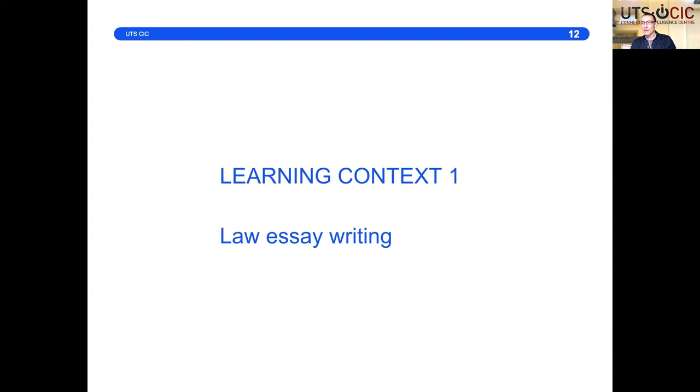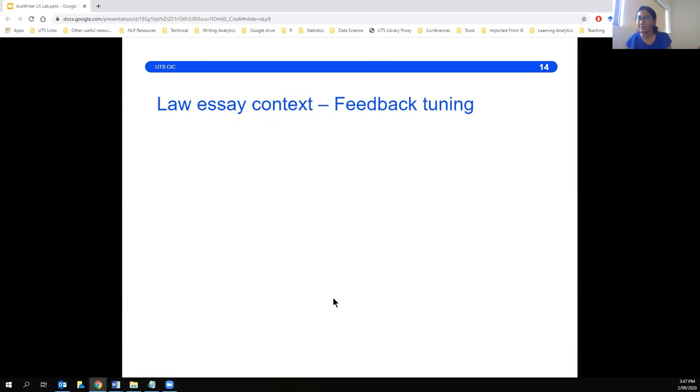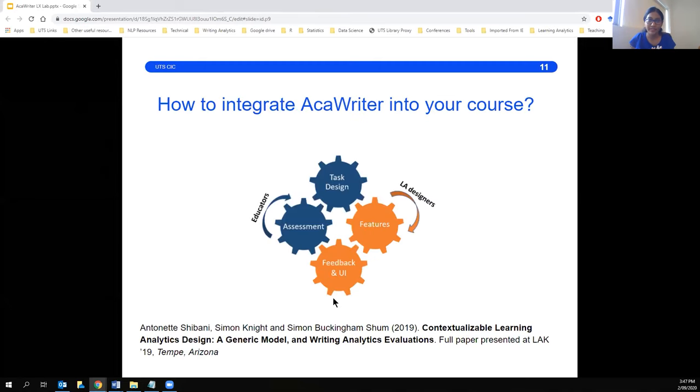I'm going to pause for any quick questions before I hand over to Shibani. Anybody want to ask a quick question? Okay. Shibani, why don't you tell us a bit more about law? Thanks, Simon. I'm Shibani, giving you a bit of an introduction about how Accuriter can be integrated into a particular course and how we have done that with a law example.